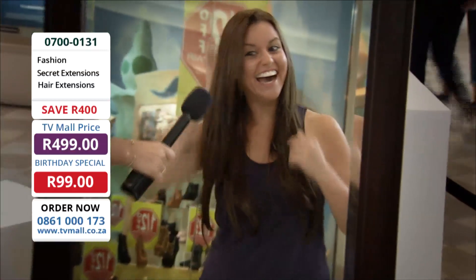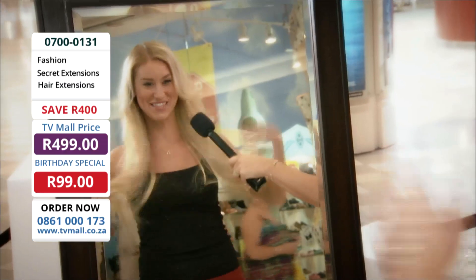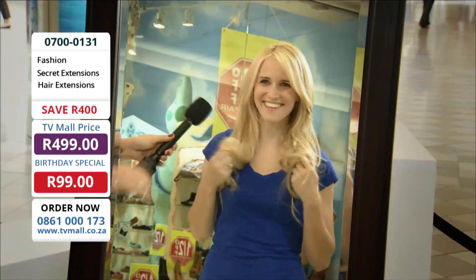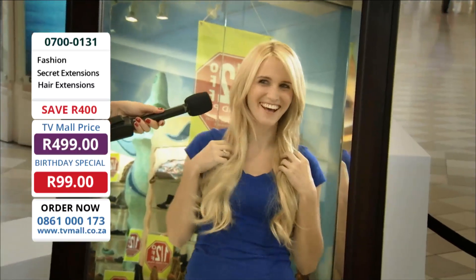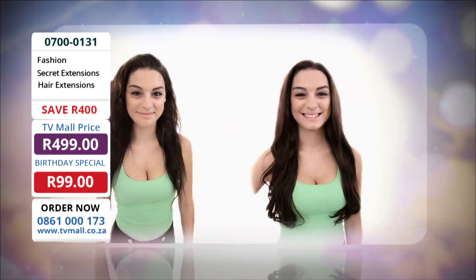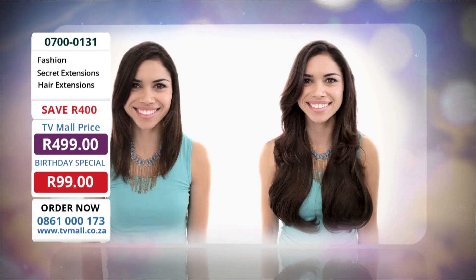It looks amazing. It looks really awesome. I can't believe this is my hair. It looks amazing. Oh my goodness, that's awesome. I cannot see where my hair ends. I love it. And it feels so real. This is perfect. It actually looks like it's mine. It's like it's not even there. I've never seen it like this before. It's amazing.